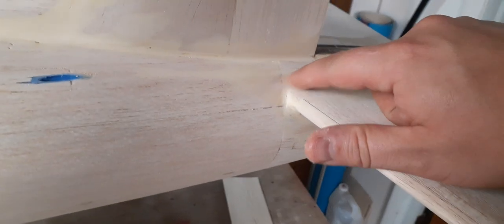It just needs a little bit of final sanding in all my fillet areas, and you can see there's a couple little bare spots that need to have a little bit more filler put in there, but it's looking pretty good.